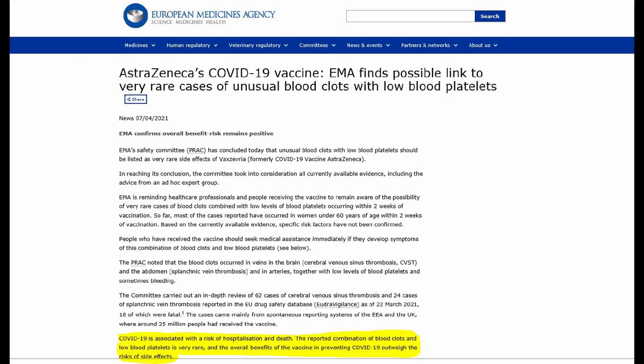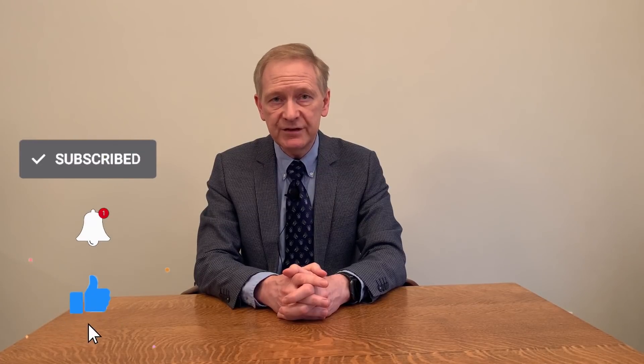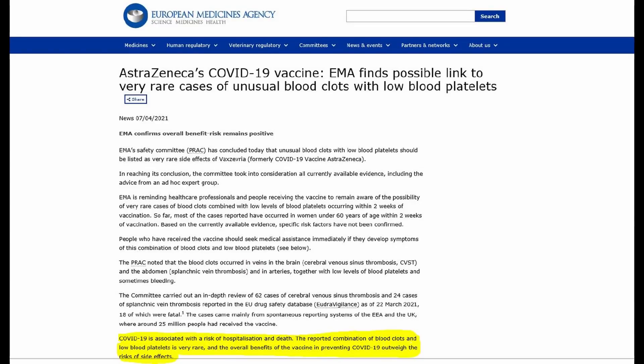In Europe as well as other countries, they have found a link with the AstraZeneca vaccine to this particular syndrome. This slide is a release from the European Medicines Agency acknowledging this fact. They found 62 cases of blood clots in the veins of the brain and 24 cases in the veins draining the intestines. 18 of these cases unfortunately were fatal. About 25 million people had received the vaccine, giving an overall risk of 1 in 300,000. Obviously this is a rare condition, and as highlighted on this slide, the overall benefits of the vaccine in preventing COVID-19 outweigh the risks of side effects. It is something for the individual person to consider if they're going to receive the AstraZeneca vaccine.